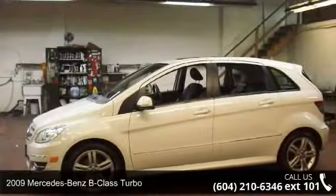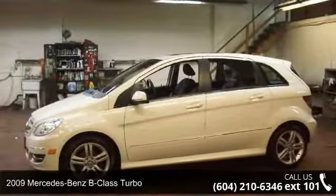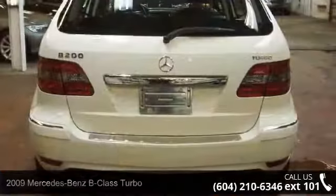Step into the 2009 Mercedes-Benz B-Class Turbo. If you are looking for a first-class ride, you have found it.